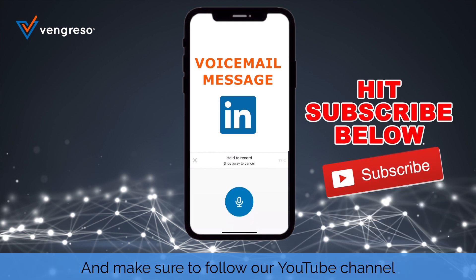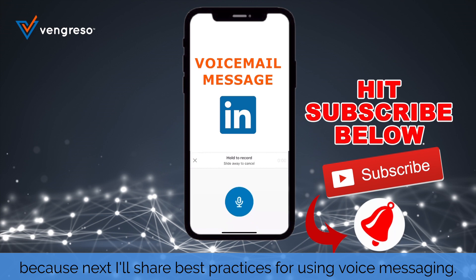Make sure to follow our YouTube channel, because next I'll share best practices for using voice messaging.